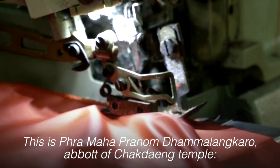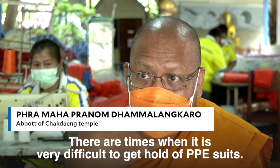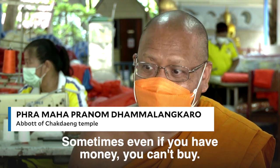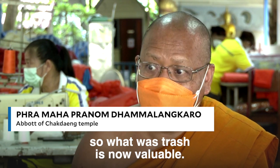This is Pramaha Tamalongkaro, abbot of Jakdang Temple. There are times when it is very difficult to get hold of PPE suits — sometimes even if you have money, you can't buy. But now we're making it out of upcycled plastic bottles, so what was trash is now valuable.